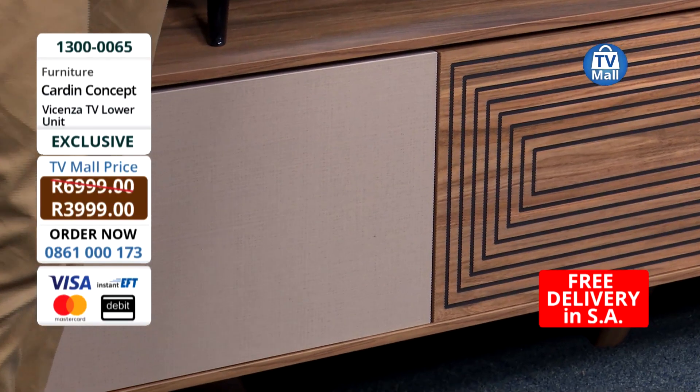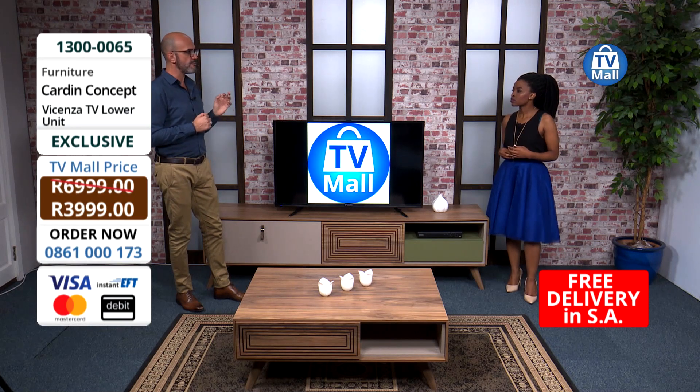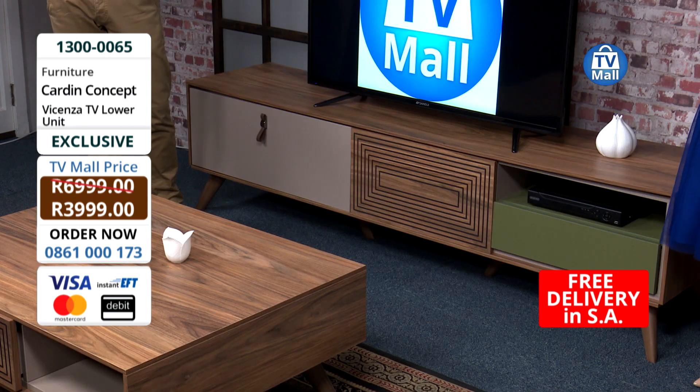When looking for furniture, we always want something that is exclusive, beautifully designed, really well made, and something that not everybody has. And this is imported specifically for TV Mall and only for you, our TV Mall viewers, in very limited quantities. Something that nobody else has.